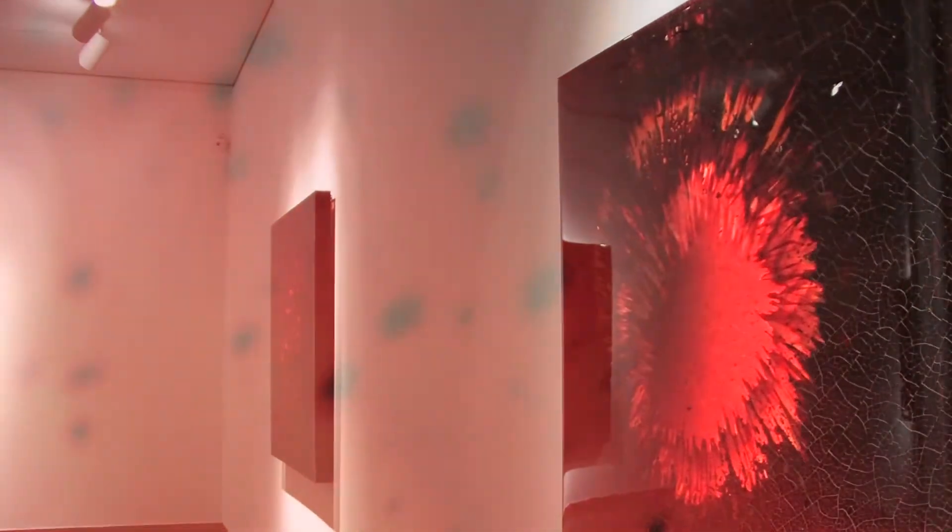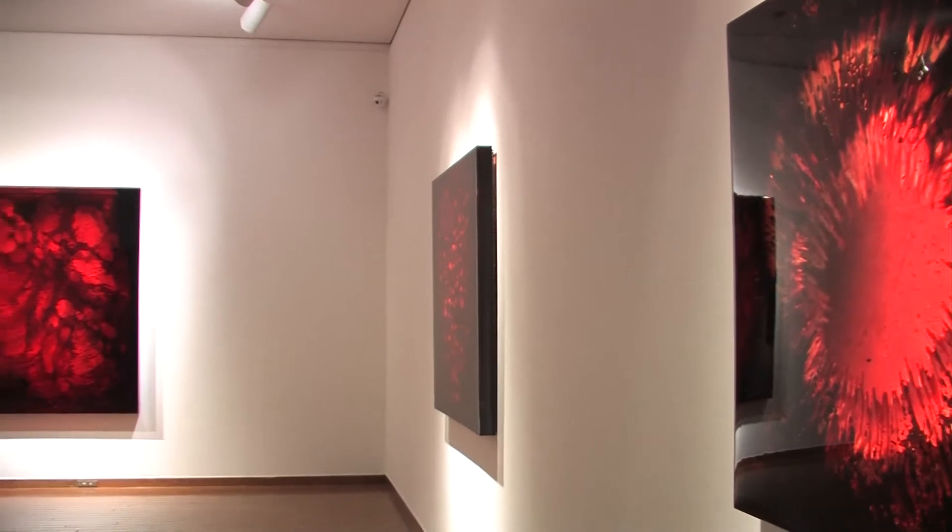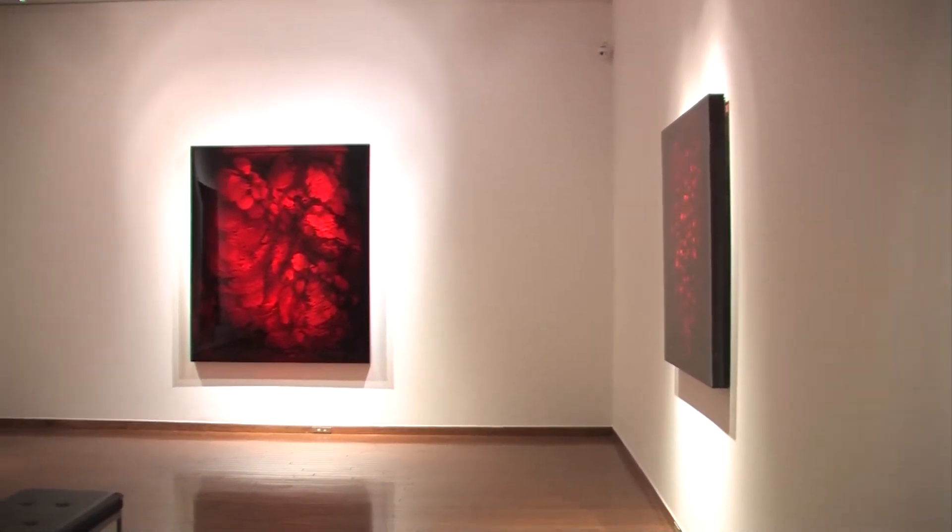Each piece is very different from the other. Every show in a way is a new experience, so it always feels fresh again.